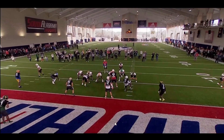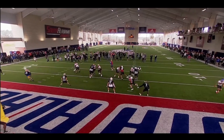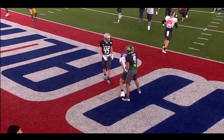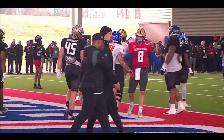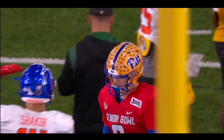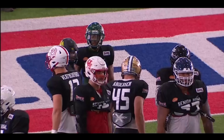All right, Tyler in there, Bo Melton, Shakir — gets it to Shakir, there you go. The quarterbacks' evaluation is mostly going to be during the actual game.